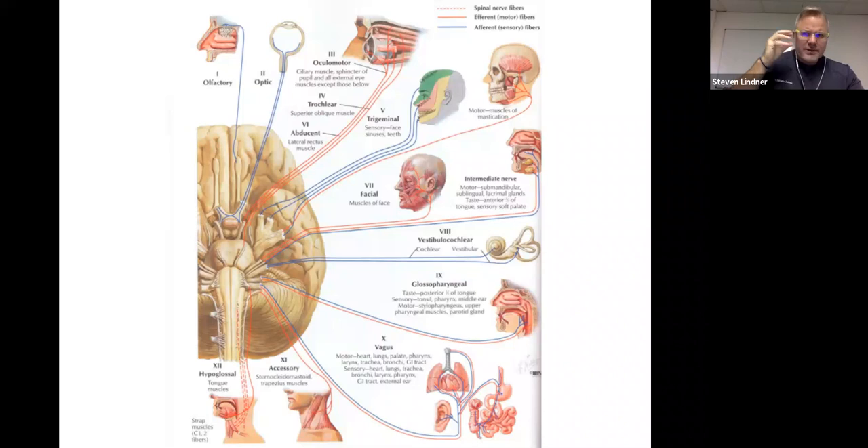If we think there may be issues in the medulla oblongata, we test cranial nerves eight, nine, ten, eleven, and twelve, because that's where the nuclei of those cranial nerves originate. If there's a problem in the pons, we check five, six, and seven. A problem in the midbrain means we check cranial nerves three and four. And if there's a problem in the cerebrum, we check cranial nerves one and two.